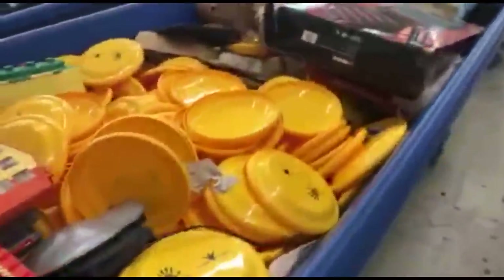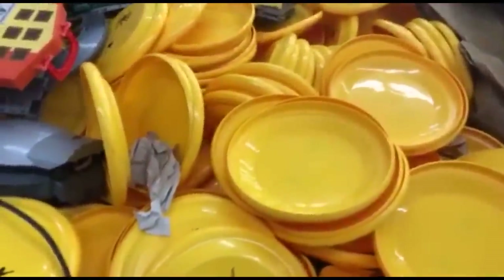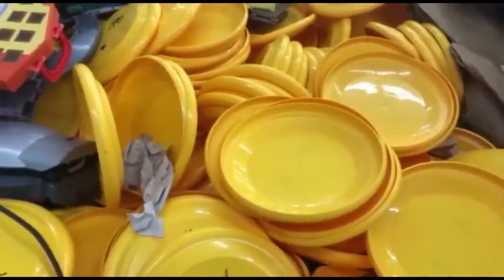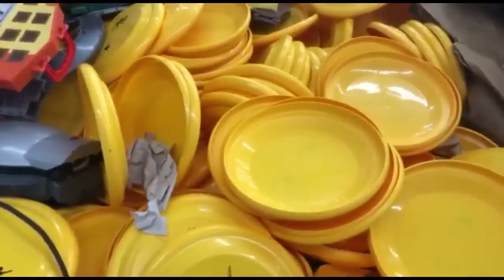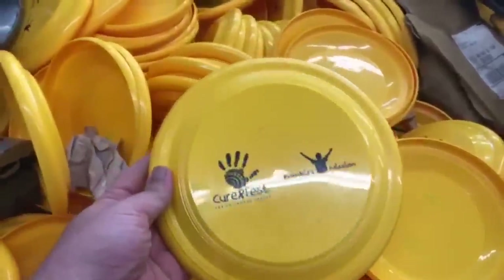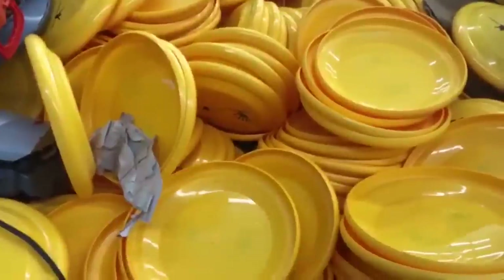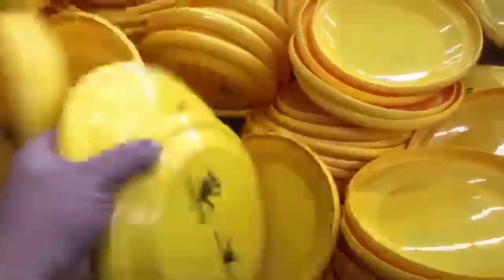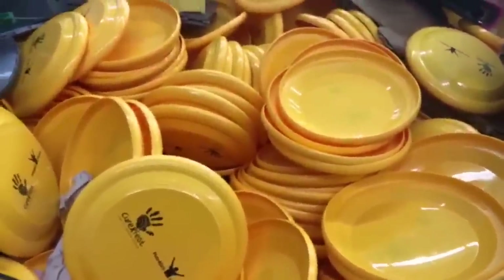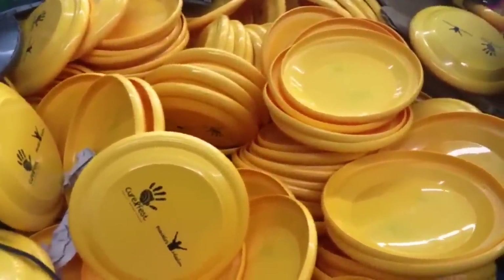Oh my god, look at this. I've never seen so many Frisbees in my entire life. Iconic hat from your nervous friend in Virginia — thank you so much, honey. I appreciate that. Look at this — these are... there's got to be 200 Frisbees here. My god. I've never seen this many Frisbees at one time.